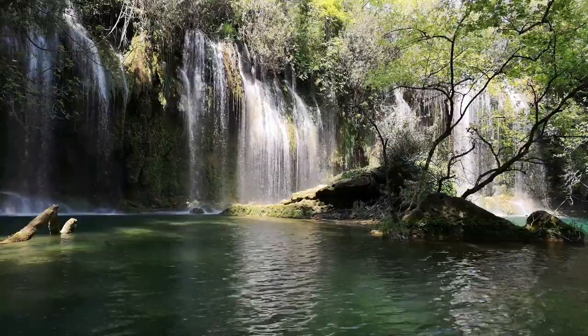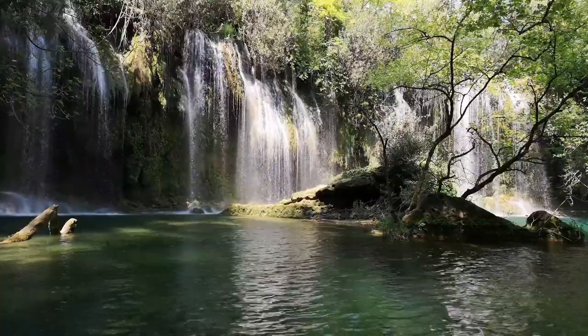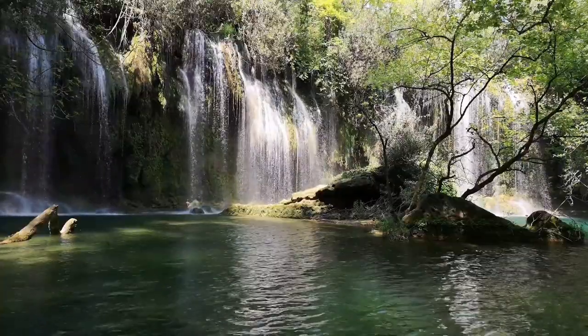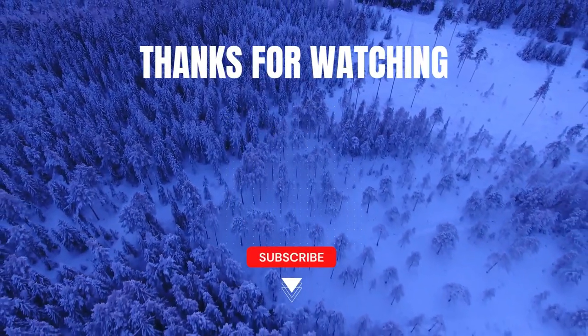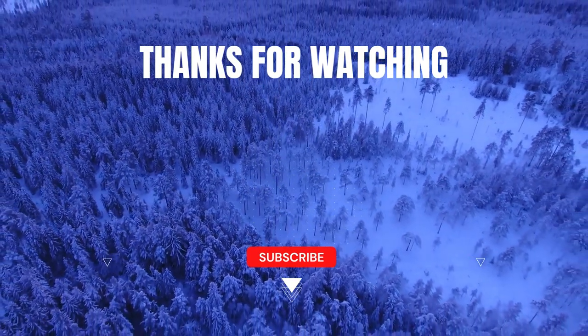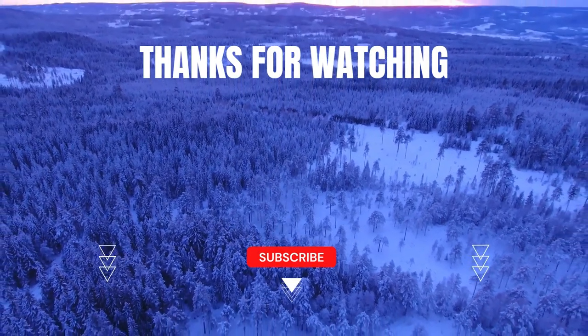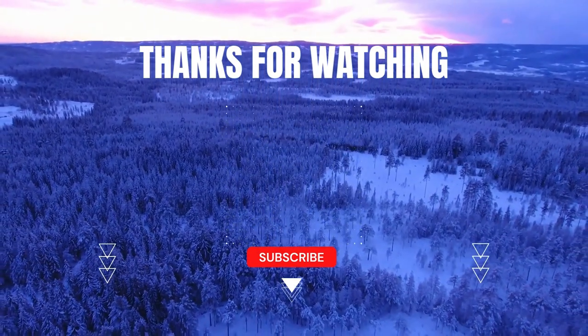Thank you for tuning in to Witty Whispers. We hope you enjoyed this video and found it entertaining and informative. Don't forget to subscribe to our channel and hit the notification bell to stay up to date with our latest content. Join our little community of Wisecrackers. We appreciate your support and look forward to seeing you again soon.